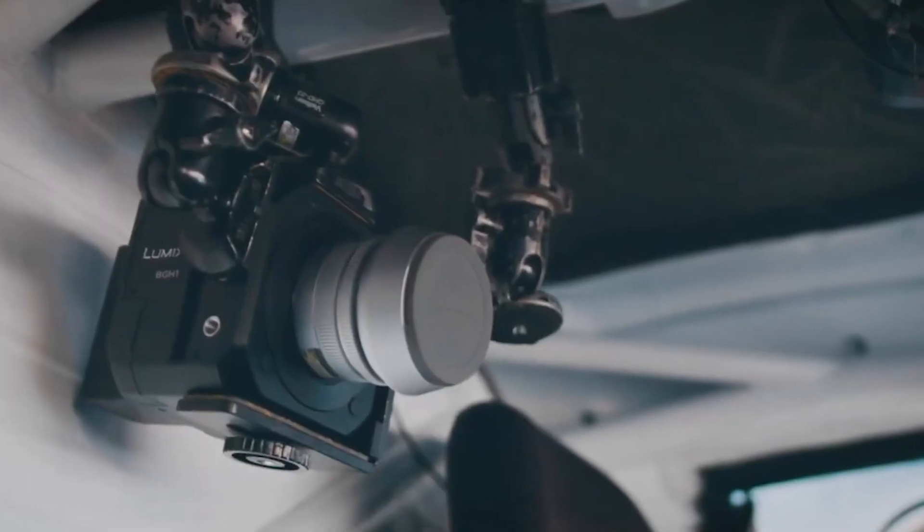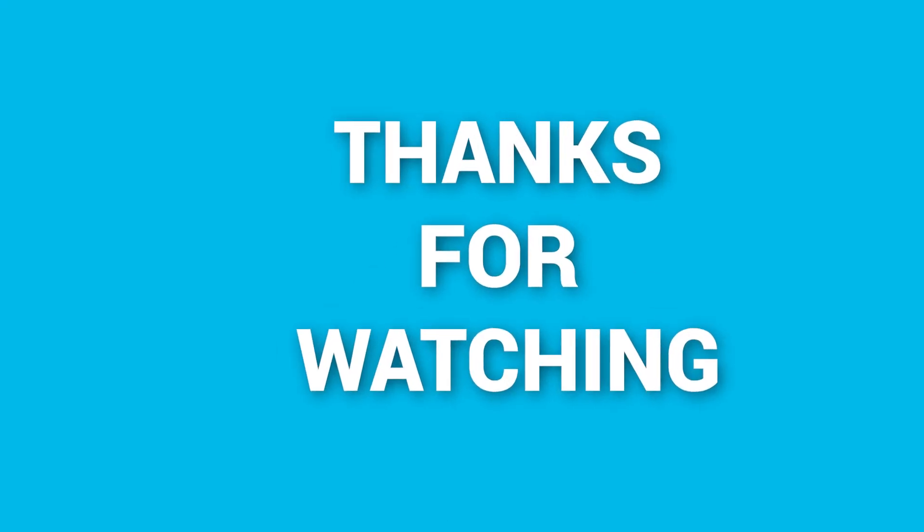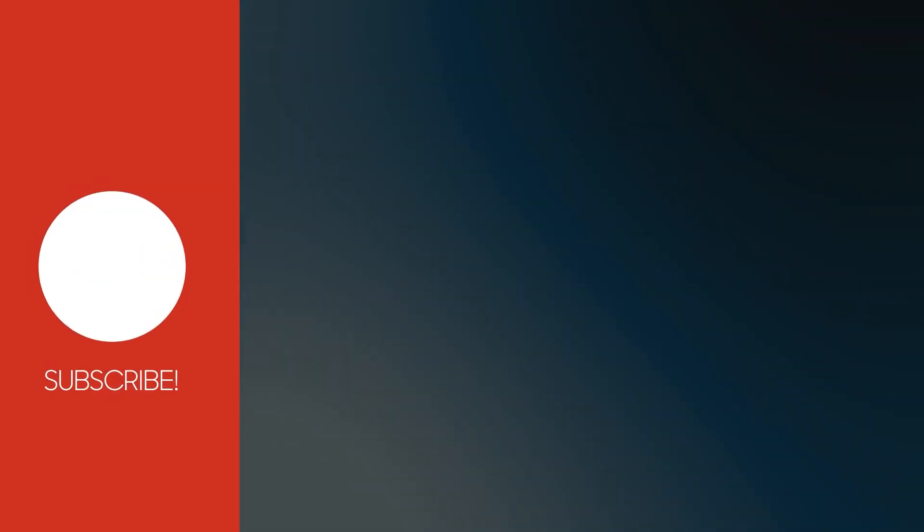That's all about the seven affordable cinema cameras that are Netflix approved. Thanks for watching. If you liked our content, drop a like and comment below which one you are planning to buy.